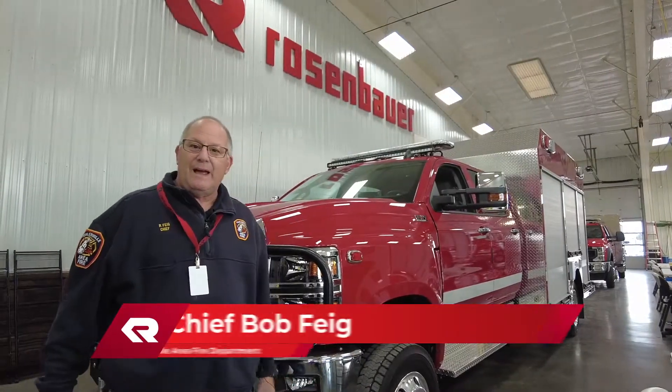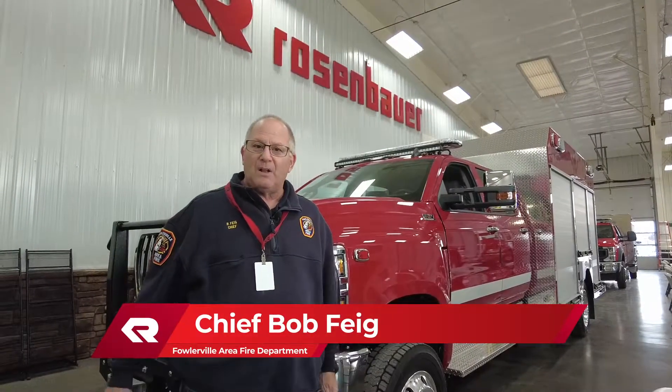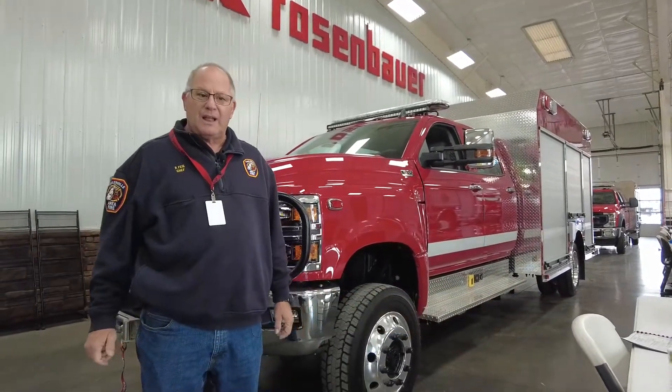Hi, my name is Bob Feige. I'm Chief at Fallowville Area Fire Department in Fallowville, Michigan. It's about 25 miles east of Lansing.